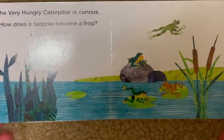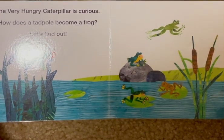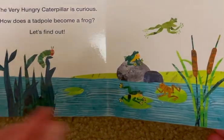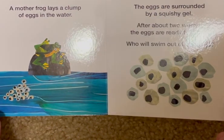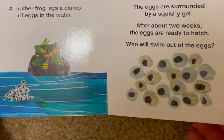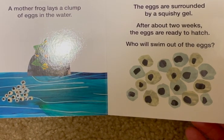The very hungry caterpillar is curious. How does a tadpole become a frog? Let's find out. A mother frog lays a clump of eggs in the water. The eggs are surrounded by a squishy gel. After about two weeks, the eggs are ready to hatch.